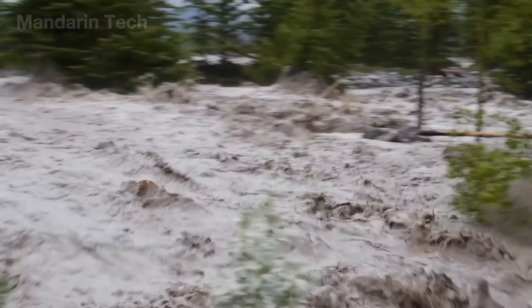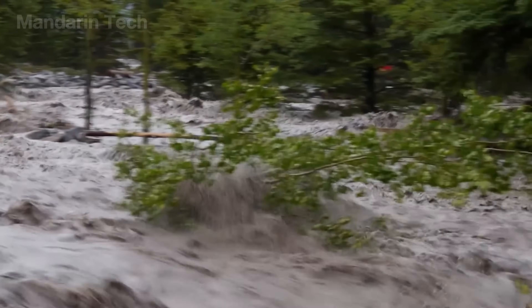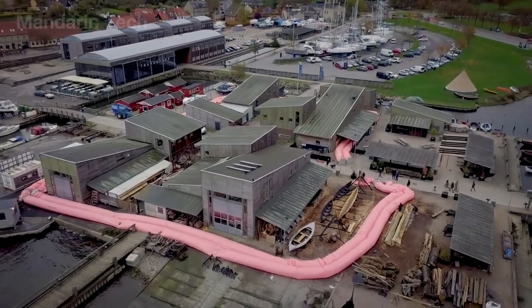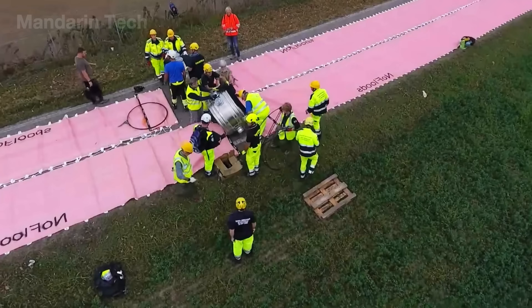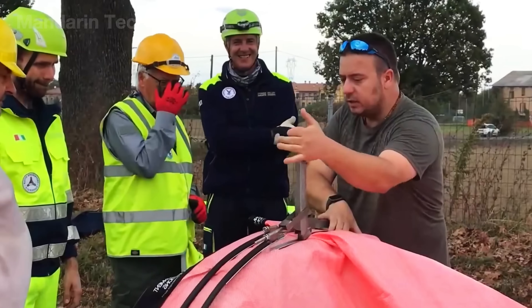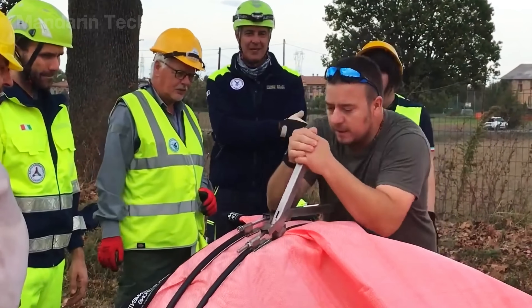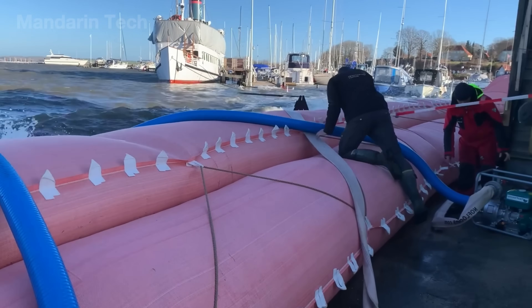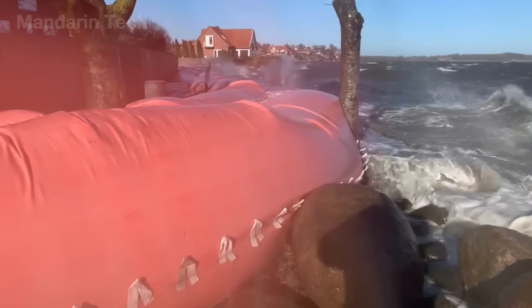Flood protection does not always require massive, permanent structures. In many emergency situations, temporary flood barriers can be the most effective solution. The No-Flood system uses two water-filled tubes placed side-by-side inside a technical woven fabric casing. When filled with water, these tubes form a lightweight yet highly stable barrier, strong enough to divert and block floodwaters.